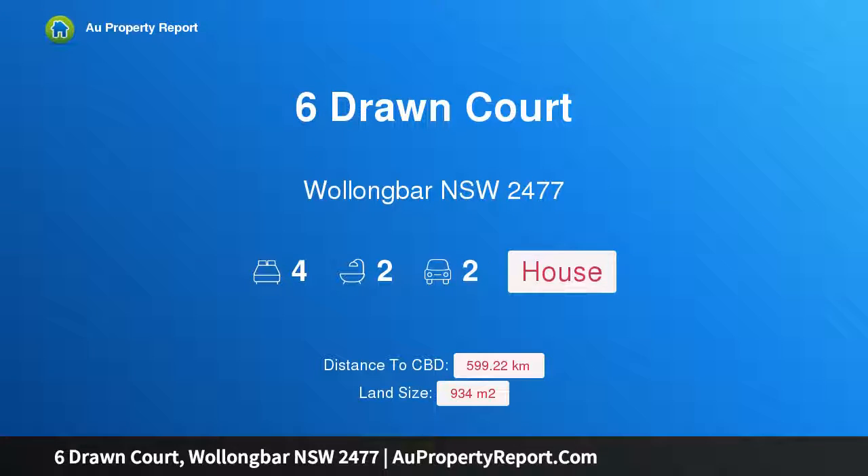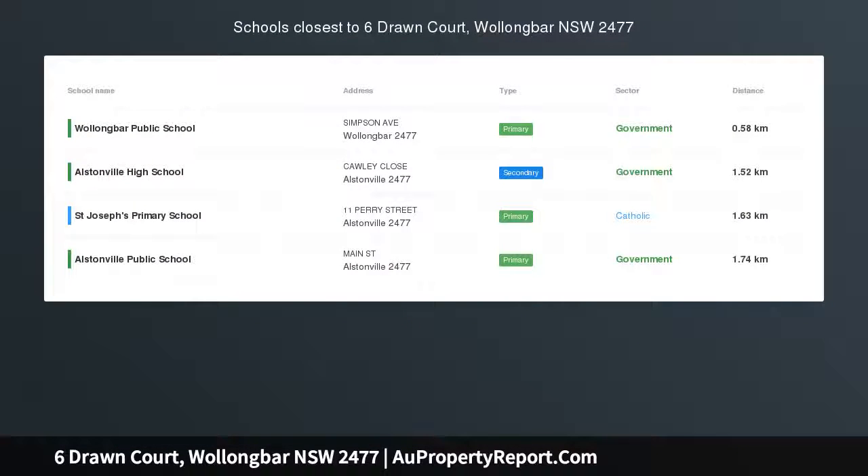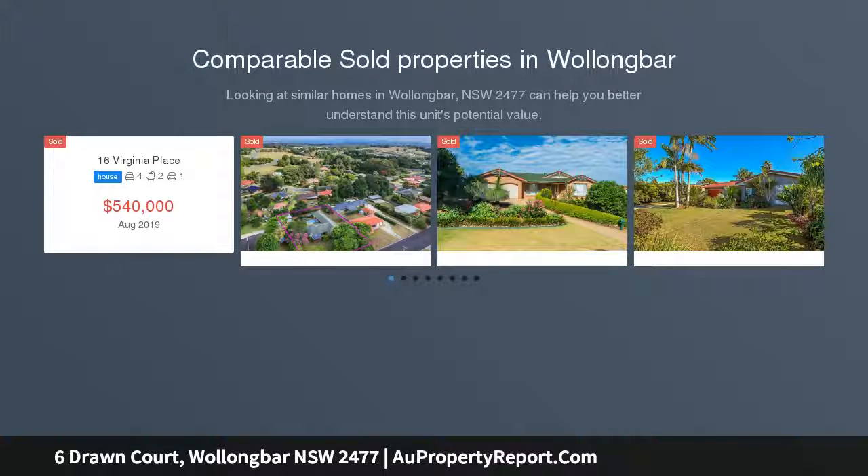Hi, I am glad to introduce property 6 Drawn Court, Wollongbar NSW 2477. Spacious family home in prime location — auction on site — backing onto a council reserve in a quiet cul-de-sac street.